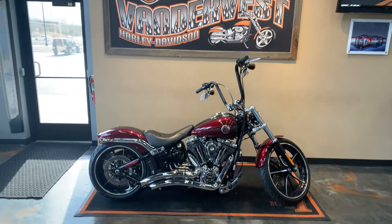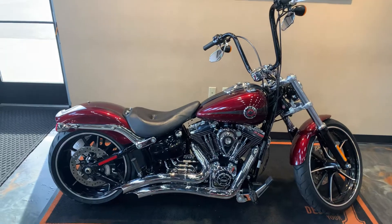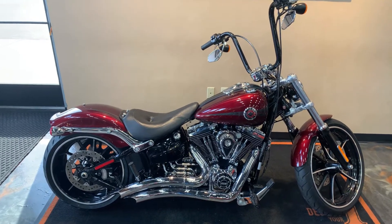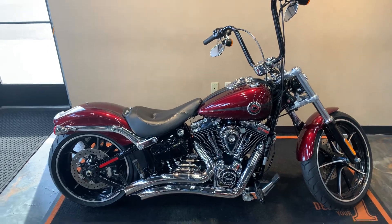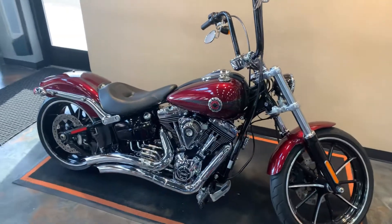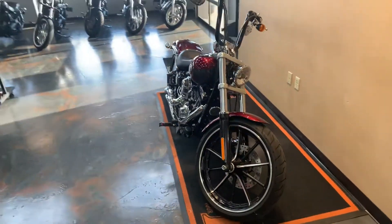Well, looky here — we've got a 2015 Softail Breakout, color is Mysterious Red Sun Glow, got some nice extras on this. Let me just give you a peek from the front and work my way to the back.